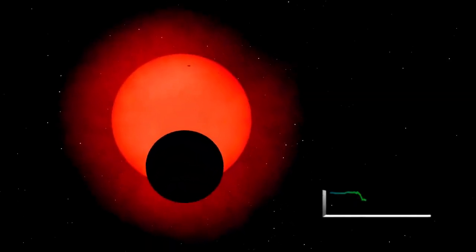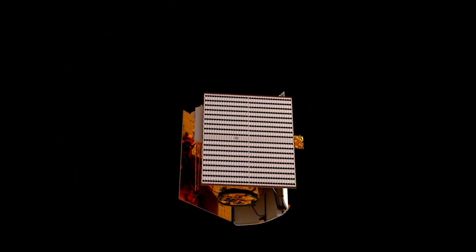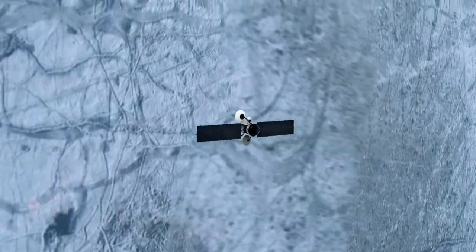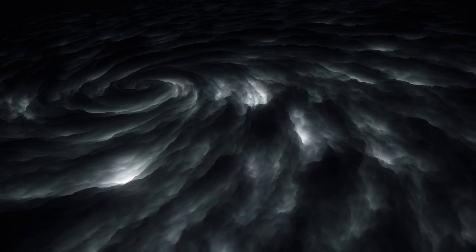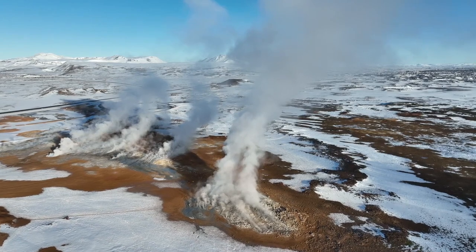Voyager 2 held a longer planetary mission, not only visiting Jupiter and Saturn but also making historic stops at Uranus and Neptune, becoming the first and only spacecraft to explore these ice giants up close. During its encounter with Uranus, Voyager 2 uncovered its tilted magnetic field and discovered 10 new moons. When it reached Neptune, it captured breathtaking images of the planet's deep blue atmosphere and detected the fastest winds in the solar system. After completing its flyby of Jupiter and Saturn, Voyager 1 was sent upward out of the solar system's plane to study the interstellar medium.